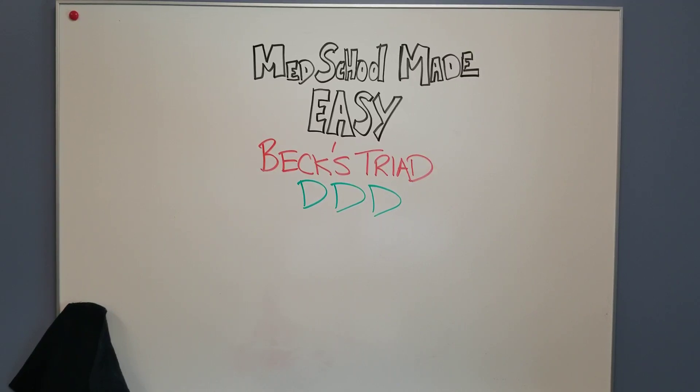Hey! Med School Made Easy. Today we're going to talk about Beck's Triad: what it is, when it occurs, and an easy mnemonic to help memorize what exactly it entails.